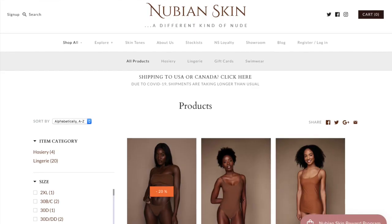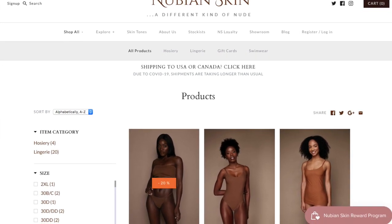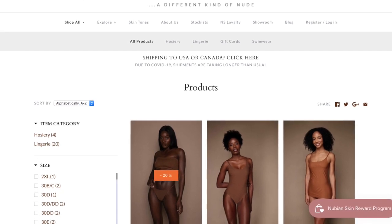I'm actually planning on making a purchase from Nubian Skin — a Black-owned brand very similar to Wolford at a much lower price point that caters to different skin tones. They have a really beautiful dark chocolate toned bodysuit, so as soon as I purchase that I promise to give you guys a review. I'm very excited for that purchase.